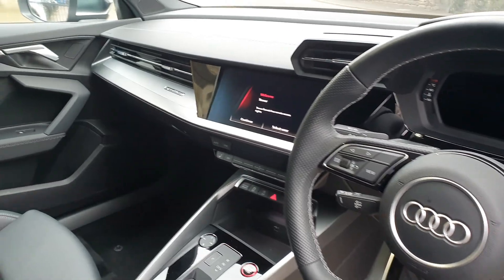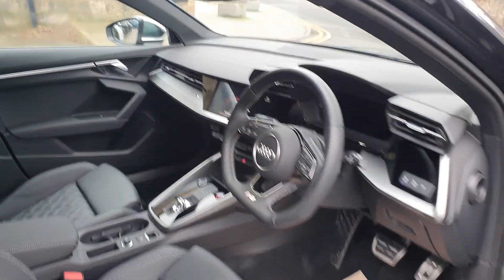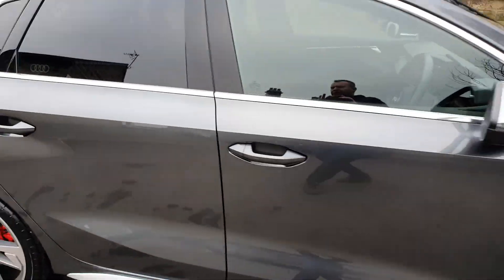Really nice car. The new entertainment system, the new dash — totally new car.